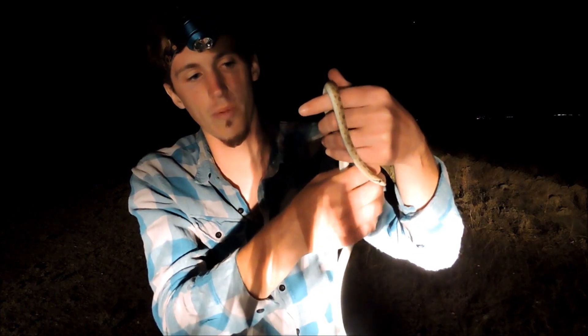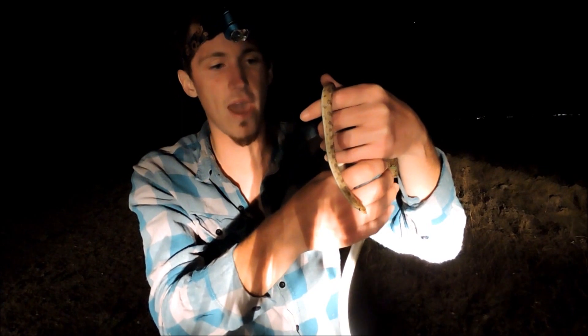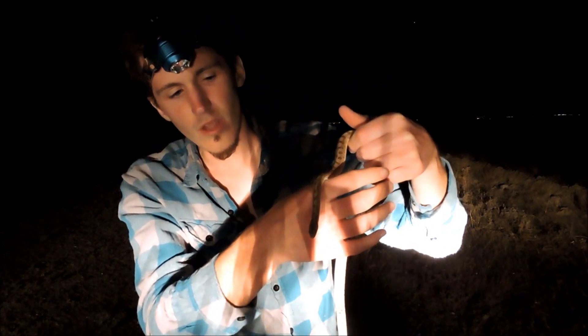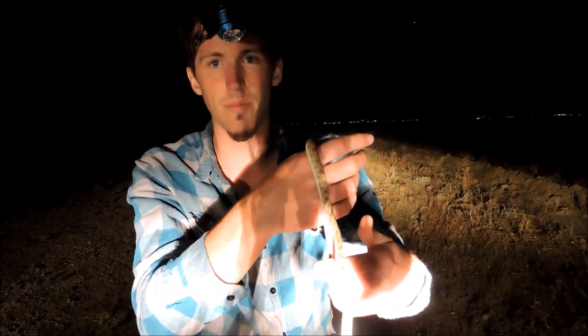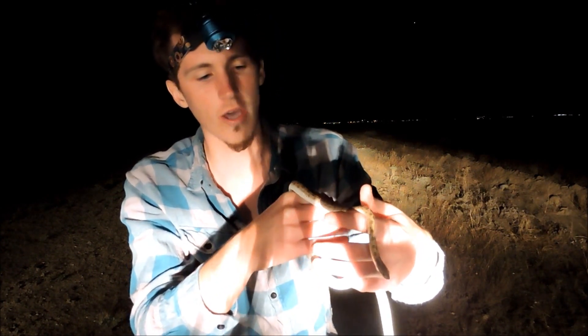The glossy snake is a colubrid species. It's a constrictor — constricts its prey — which also means that it's an egg layer. Very docile snake. This snake never really bites anybody, and if it does, you're probably doing something wrong. Very docile, easygoing snake.